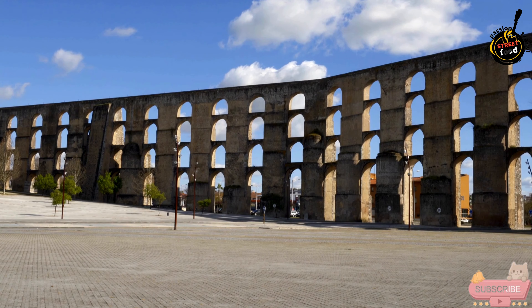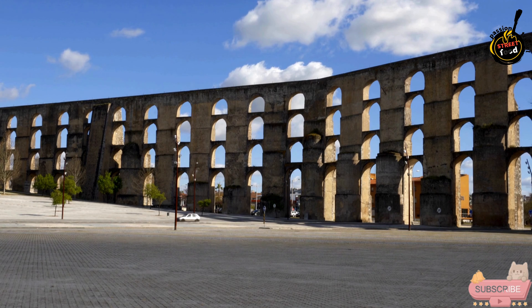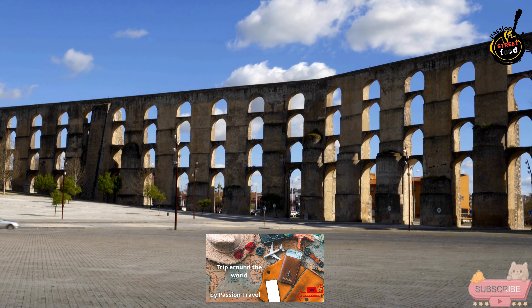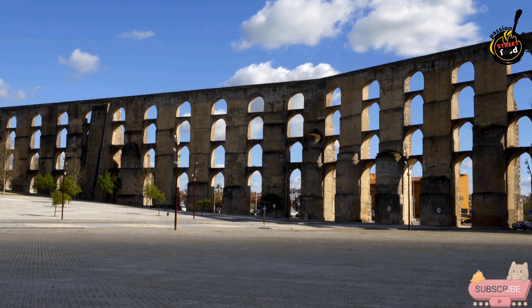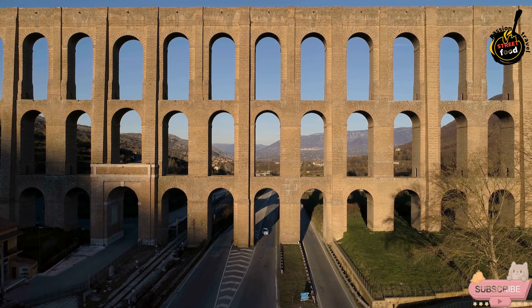Spanning approximately 7 kilometers (4.3 miles), the aqueduct is renowned for its impressive length and grandeur. It features a series of elegant arches, some reaching up to 30 meters (98 feet) in height, which allowed it to traverse the varied terrain between the river and the city. The aqueduct's arches are a striking visual element, providing a picturesque backdrop to the surrounding landscape.